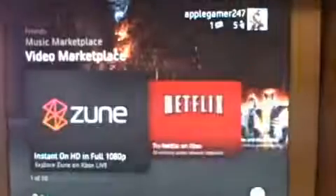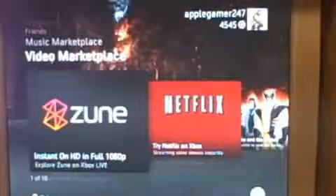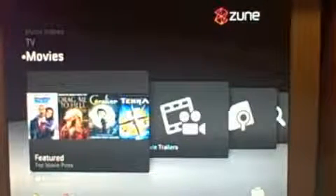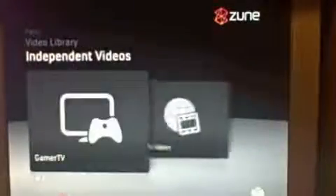So if you go into the video marketplace, you get Zune and your Netflix. I'm going to go into the Zune store. This is the Zune store. You've got a few different things: movies, TV shows, music videos, independent videos, video library, and party.